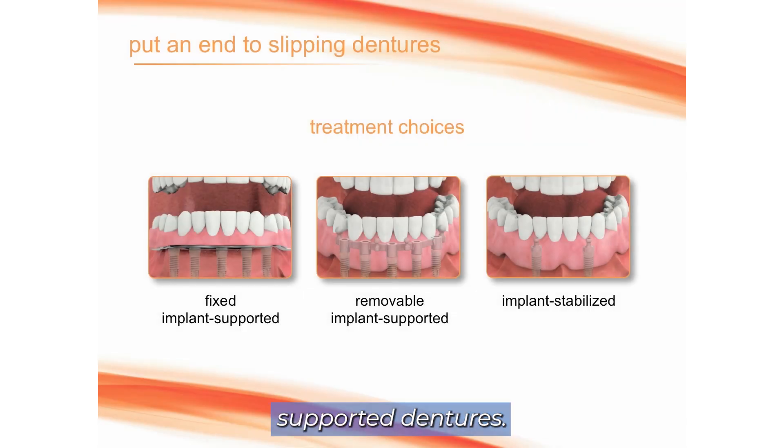Here we're showing some implant-supported dentures. The technical name for this is a hybrid denture — it's your permanent teeth. The teeth stay in the mouth. You brush these, you floss these, you treat it like a normal tooth. There are a couple of ways you can do this.